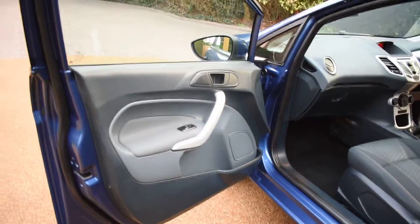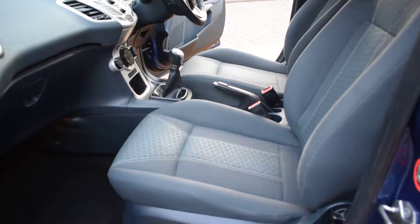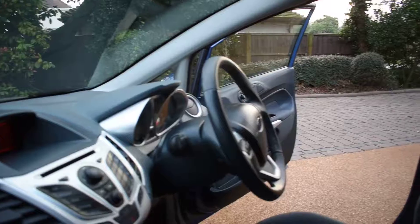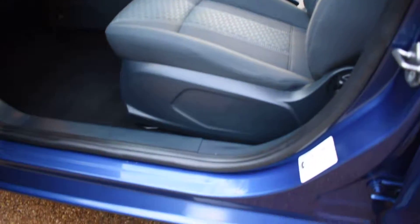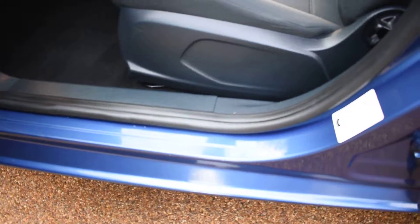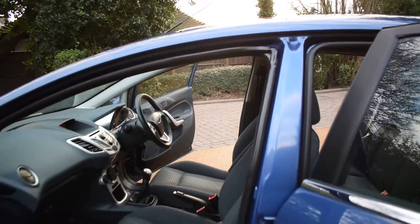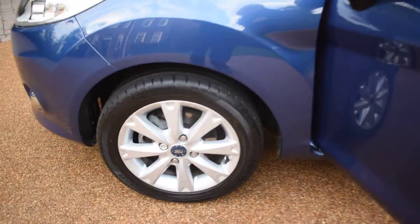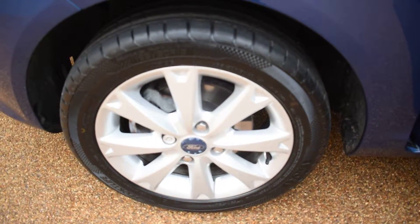Here we have the near side front door card, which is all perfect. And a view of the front seats from the near side, along with the dashboard — all in superb condition. Here we have the near side front wheel, which is normally the wheel that gets scuffed, but this is all perfect with no damage either.